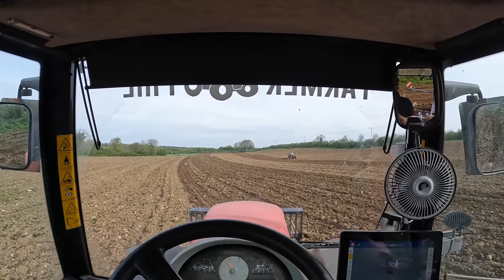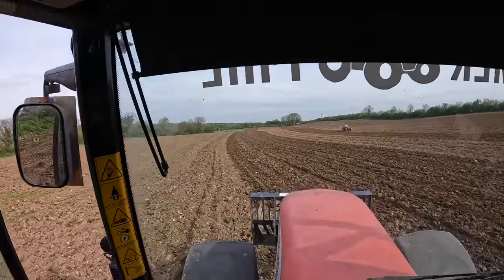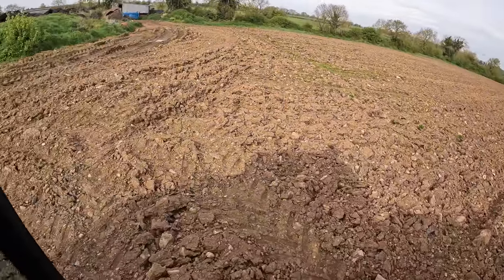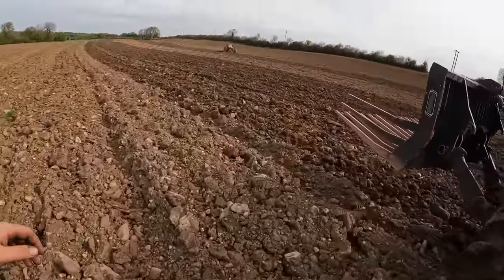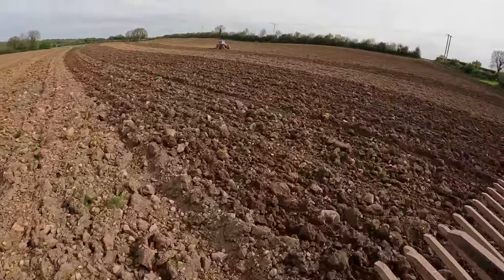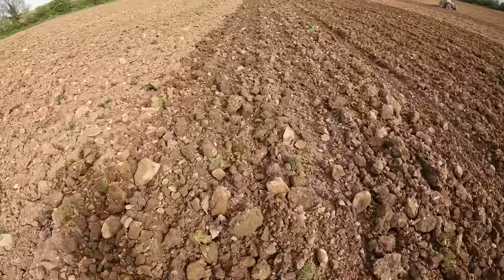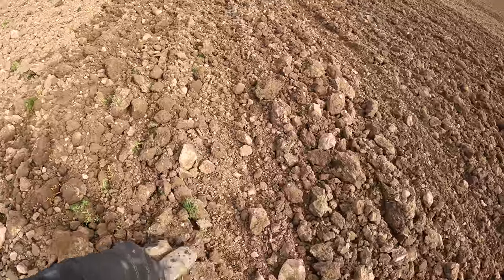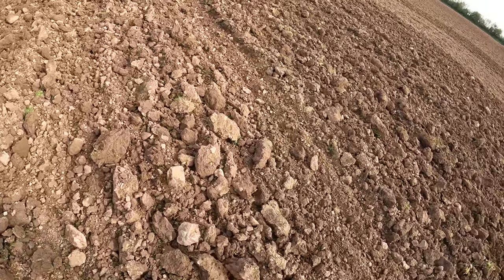We have Rory there in the 6290 with the Triple K harrowing away. The problem we were hoping that the Triple K would break up the sods enough that we'd just go straight out with the stone picker. But that's just not the case - all them clods are still going to go into the tank of the stone picker along with the stones. They need to be broken up.